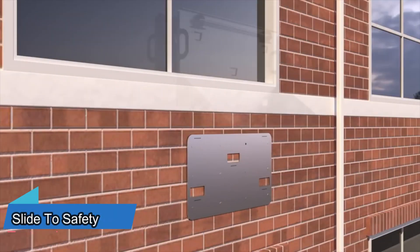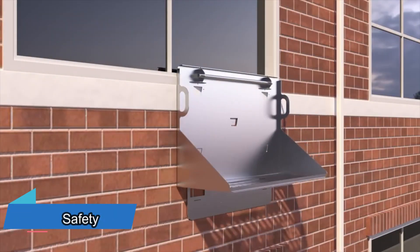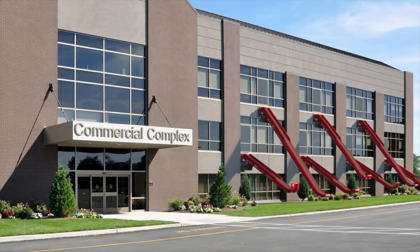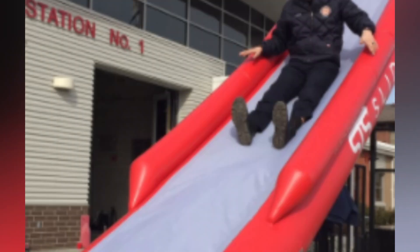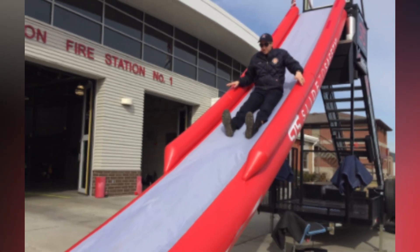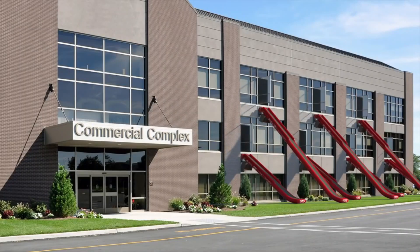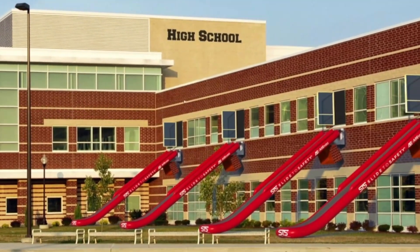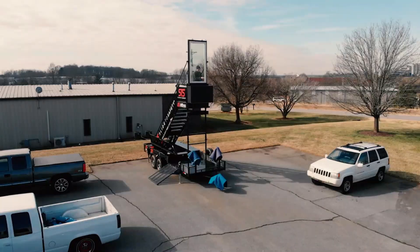In times of fires, gas leaks, and emergencies, crowded exits can lead to panic and chaos. To sidestep these challenges and save precious time, Slide to Safety was created. Activating in just 6 seconds, these slides allow the evacuation of around 30 people per minute. Although limited to the 4th floor, they can be installed under any accessible window.